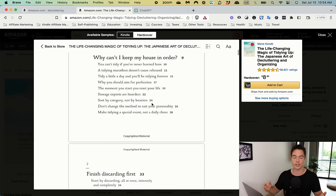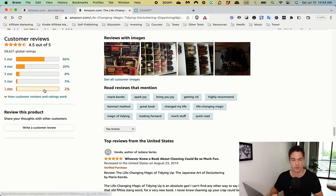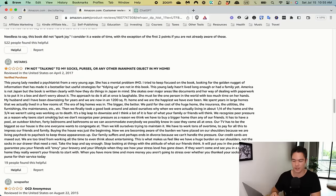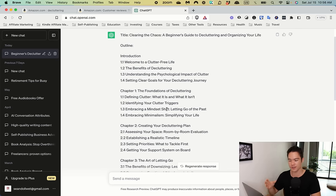Check the one-star reviews of competitor books to see what people are complaining about. If they complain about the same thing repeatedly, make sure your book avoids that. For example, one review says 'I'm not talking to my socks' — suggesting a tip about talking to your clothes wasn't well-received. Note it and leave it out. You can also ask ChatGPT: 'Write me a book outline for a decluttering book for beginners.' It will generate a full outline with chapters like Foundation of Decluttering, Creating a Decluttering Plan, The Art of Letting Go, and Organizing for Efficiency.